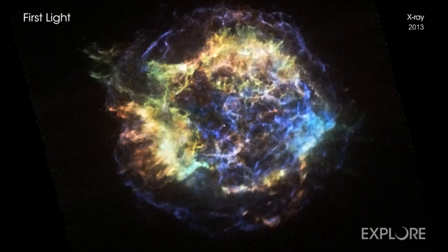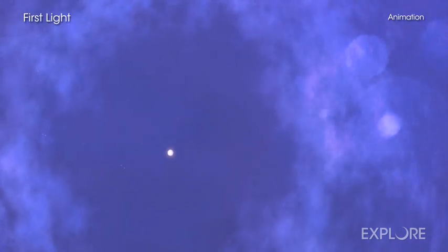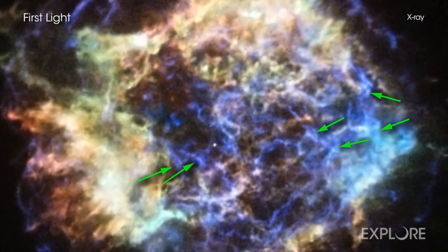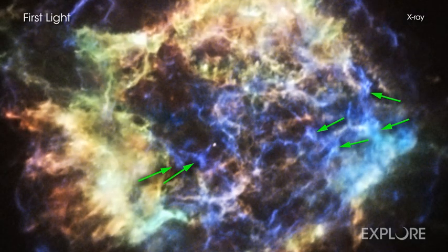For example, particles in the blue outer shockwave carry more energy than those produced by the most powerful particle accelerators on Earth. As this blast wave hits material in its path, it slows down, sending a shockwave backwards at speeds of millions of miles per hour.